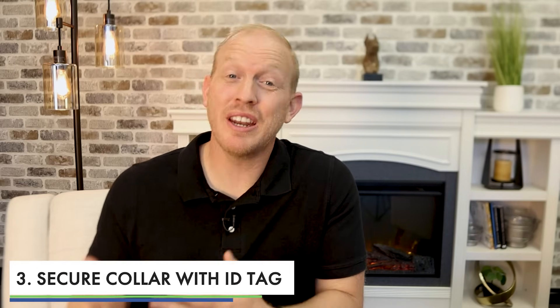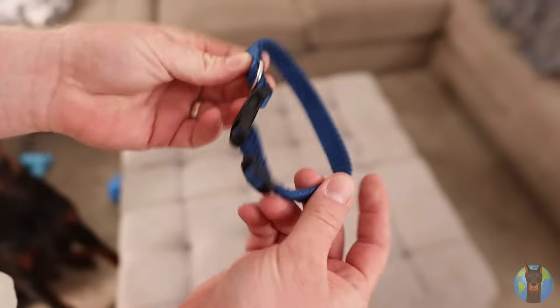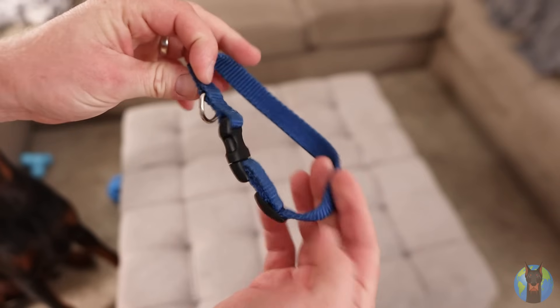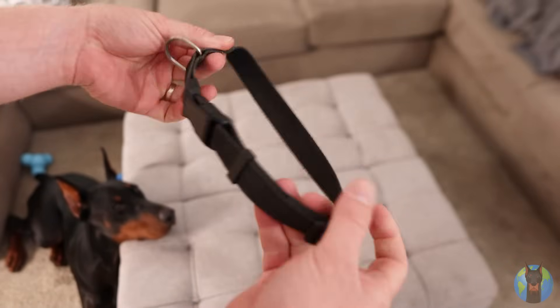Next, get a secure collar with an ID tag that identifies you as the owner. This is really important if the dog gets out — it's a safety thing. You want someone to be able to find out where the dog belongs relatively easily. Also, don't spend a lot of money here. Don't get some super fancy designer collar, because you want something thin and light that doesn't bother a small young puppy, and they're going to outgrow it pretty quick anyway. So don't spend a lot of money — something secure but simple, thin, light, and relatively inexpensive.